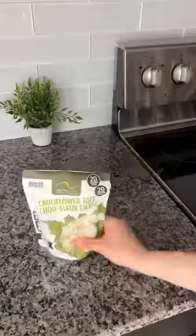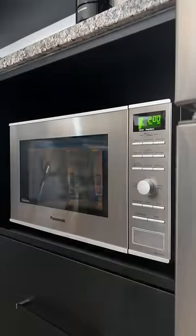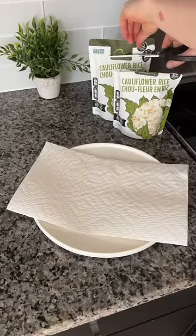Let's meal prep for me and my baby living in Canada — you miss out on a lot of things, but Trader Joe's was not going to be one for me. So I've been making a copycat recipe of their cauliflower yoki.